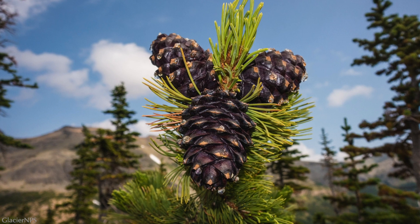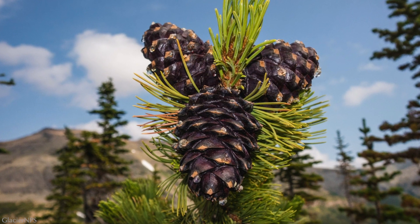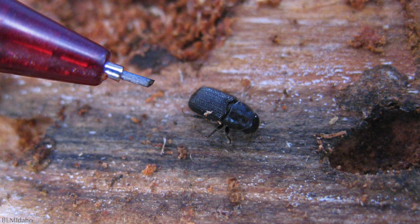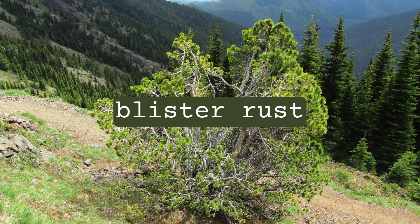The cones grow in clusters at the very top of the tree, perfect for drawing in a nutcracker flying overhead. The population of whitebark pines has been declining due to mountain pine beetle infestations and a non-native fungus known as blister rust.